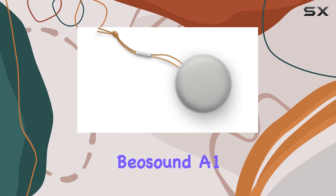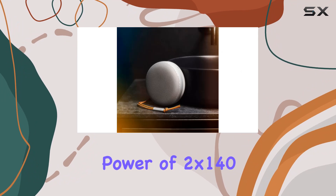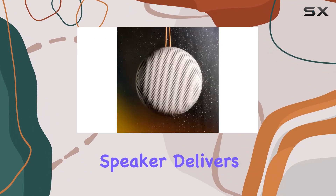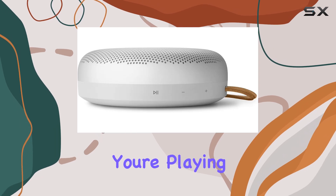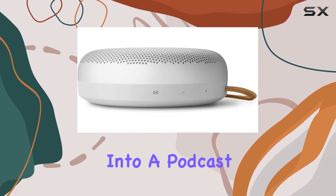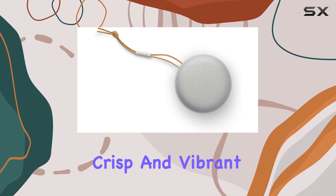Sound quality is where the B.O. Sound A1 truly shines. With a peak power of 2 by 140 watts, this portable speaker delivers impressive audio clarity and depth. Whether you're playing music, tuning into a podcast, or taking calls via its built-in microphone, the sound remains crisp and vibrant.